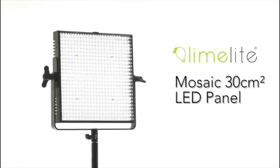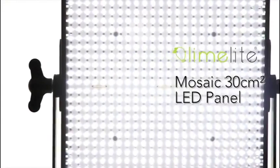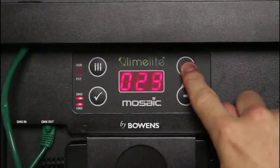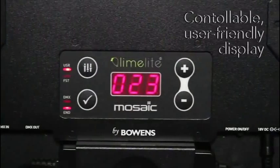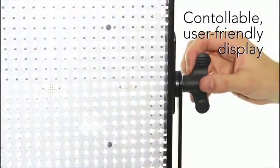Offering superb light output and color accuracy, the Limelight Mosaic LED panel from Bowens. Its ultra-bright LED configuration produces 4200 lux at 1 meter. Unlike traditional lighting, Mosaic produces daylight balanced white light with virtually no heat, making it safer, more comfortable and more economic to use. Mosaic features a bright digital display to provide superb accuracy and repeatability.